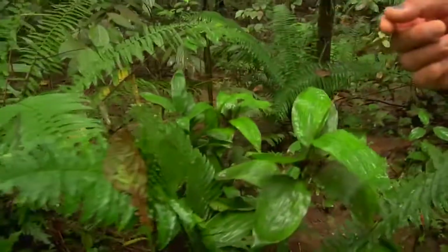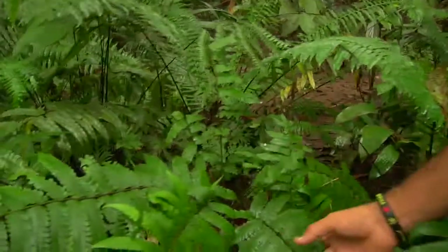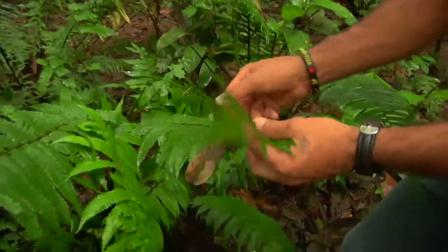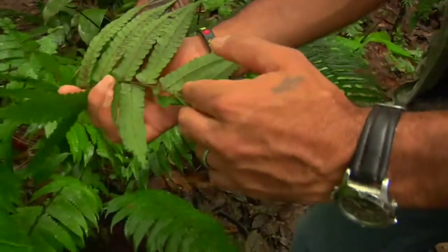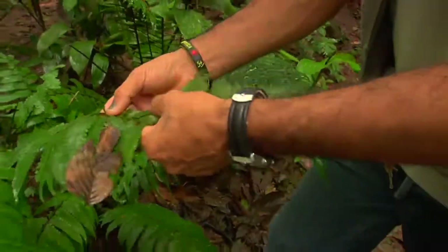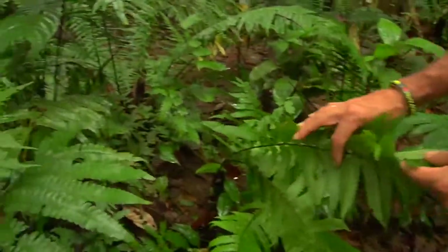The next one is called Diplasium. Diplasium has a small little stem. This one doesn't seem to be fertile, so there are no sori or spores on this one. But it has a small little stem — so this is the second species.